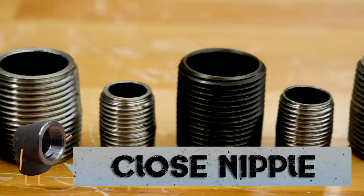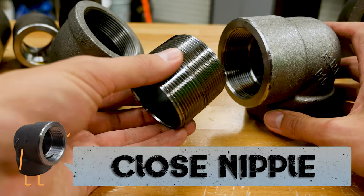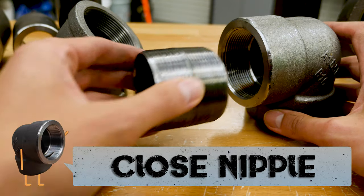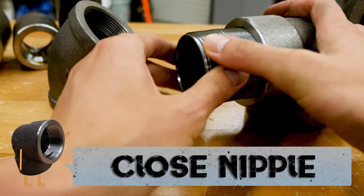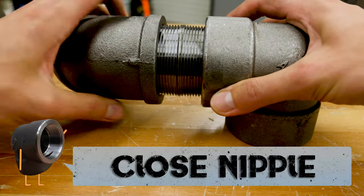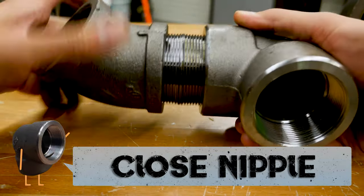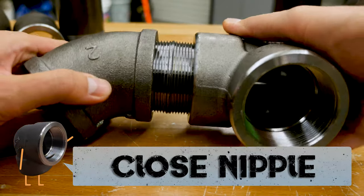With closed nipples, the connected fittings come very close to touching one another and barely any of the nipple can be seen between them. Some construction sites require this kind of tight placement, but closed nipples can be difficult to work with. This is because unscrewing them requires a tight hold on part of the threaded area, which will damage the threads.